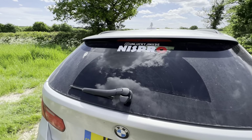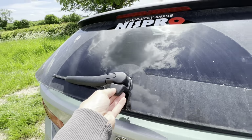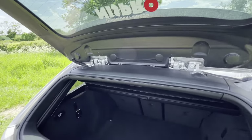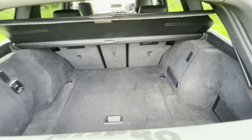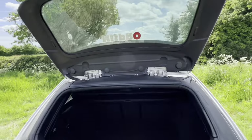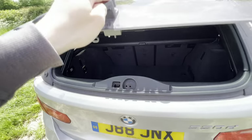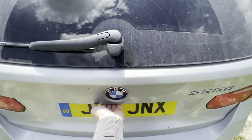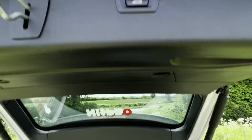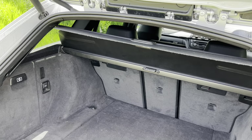This is where it gets really exciting for me — one of my favourite features on any car. You pull this handle here and the boot separates — it has a split tailgate. What a brilliant feature. You can't be bothered to open the full boot when you've got shopping? Just use the lower hatch. It's fantastic.